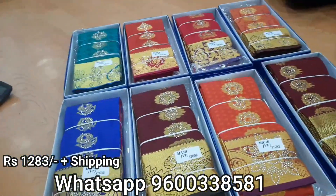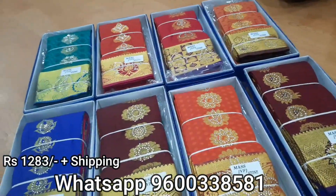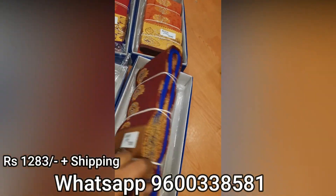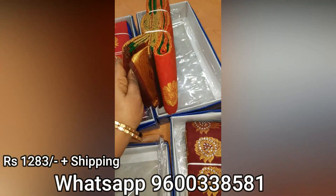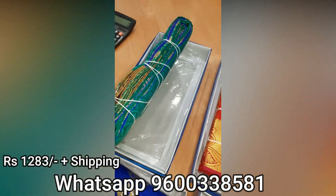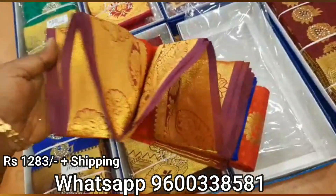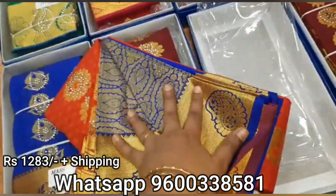This is a blue blouse. This is a green blouse. This is a violet blouse. In this red blouse, this is a blue blouse. Here is a green blouse. This is a pink blouse. This is the blue blouse. It has a blue blouse. This is the color of the sari.